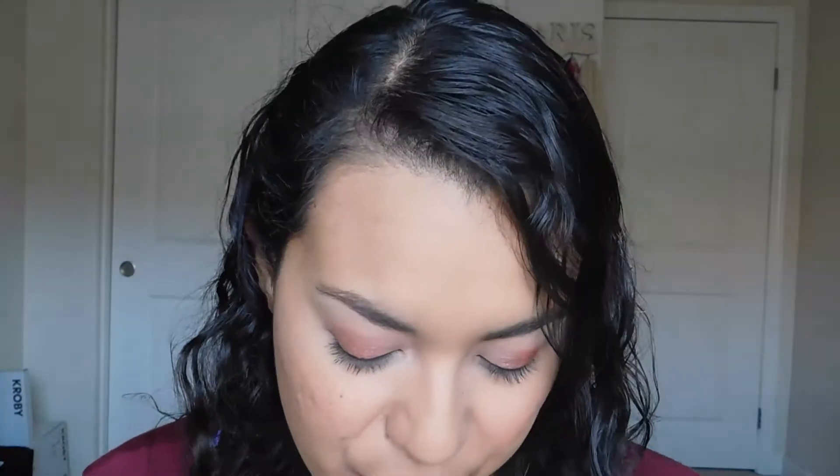This is also a bold color that I would feel comfortable wearing out for pretty much any occasion, because it's a little bit more red without being too bold. I really like it. Part of it is just that I really love the formula. Alright, let's go on to the next one.